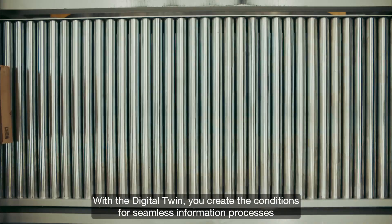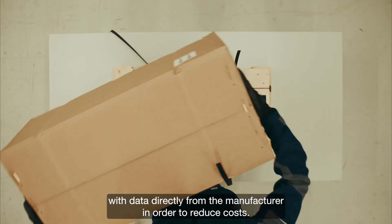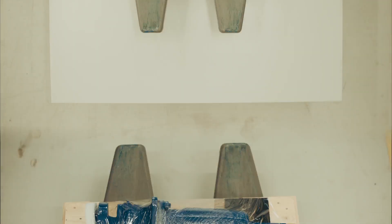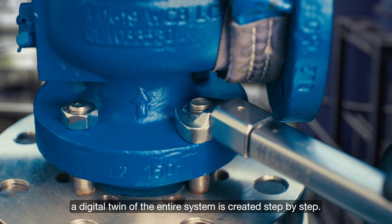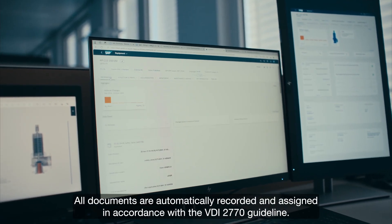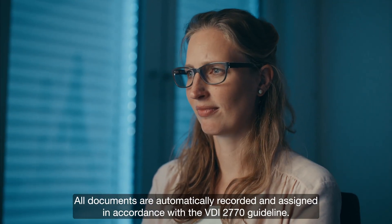With the digital twin, you create the conditions for seamless information processes with data directly from the manufacturer in order to reduce costs. By synchronising product data, for example to eClass, a digital twin of the entire system is created step by step. All documents are automatically recorded and assigned in accordance with the VDI 2770 guideline.